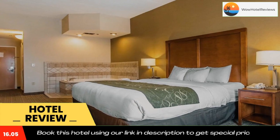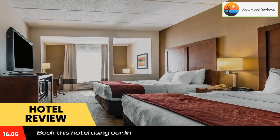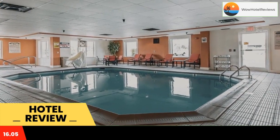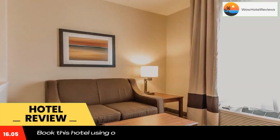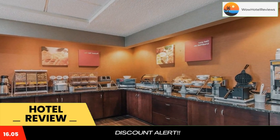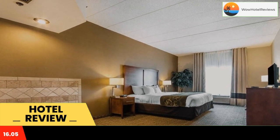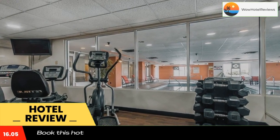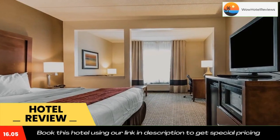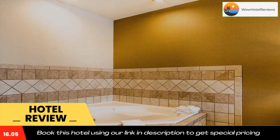Hotel features and amenities include free local calls, free weekday newspaper, and free coffee. All spacious guest rooms include refrigerators, microwaves, irons, ironing boards, hair dryers, and coffee makers. Whirlpool suites are available for special occasions. Guests can also enjoy the exercise room, indoor pool, and hot tub.